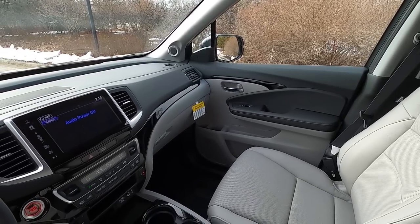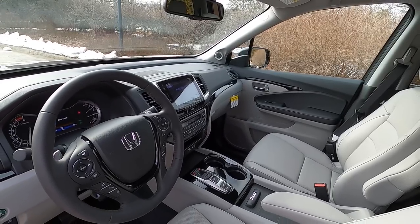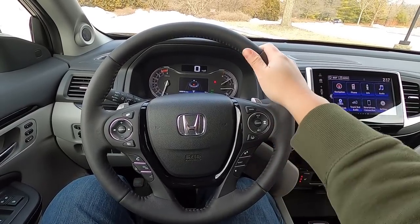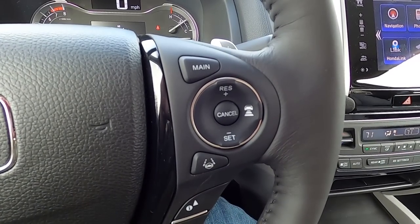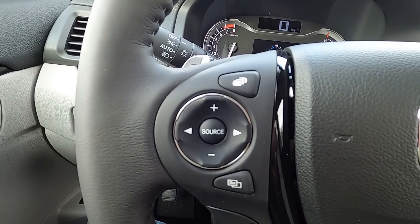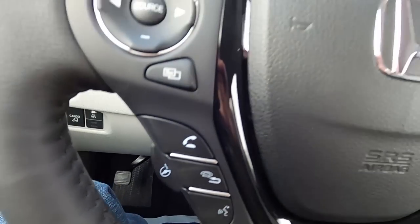The front of the cabin looks almost identical to a Pilot or Passport, but that isn't a bad thing. You have a nicely designed and modern dash, a large infotainment screen, and a whole lot of space. The leather-wrapped steering wheel looks and feels good. Buttons on the right control the adaptive cruise control and the info screen in the gauge cluster. Buttons on the left scroll through the different modes and menus in the infotainment screen, as well as the volume. You also have buttons for phone control, voice control, and heated steering wheel.